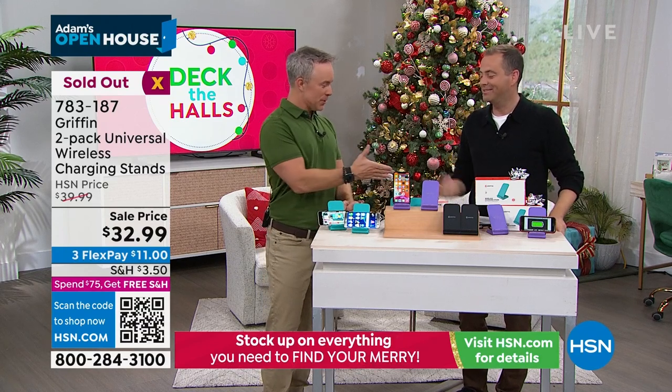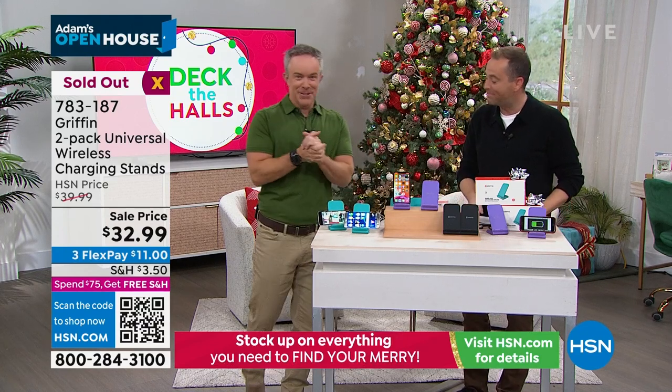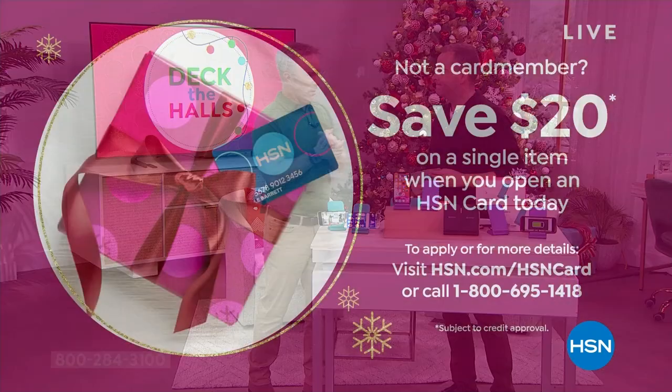Save $20 when you apply for an HSN credit card today. Call 1-800-695-1418 to find out more, and if you get approved you can take that money off immediately on your first single item purchase.